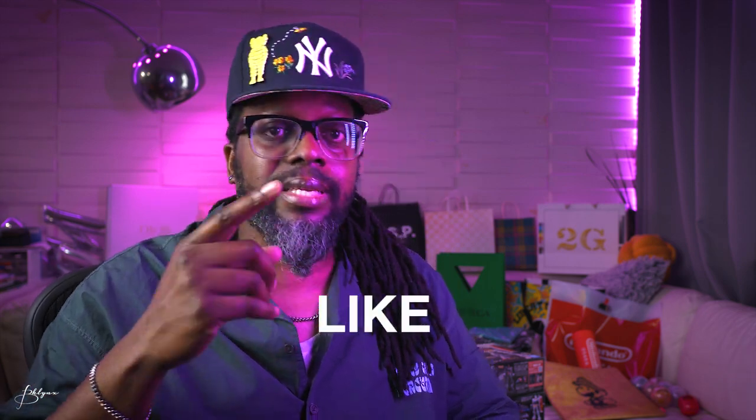Alright, that was Kyoto! Thanks for watching — like and subscribe, leave a comment, share with a friend, hit the bell notification. Part 3 is Osaka, coming soon after this — check the link here. If it's already up, watch it. If not, go back and watch the previous Tokyo video if you haven't already. Peace!